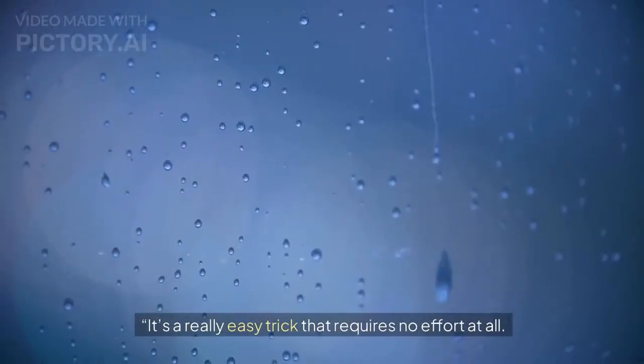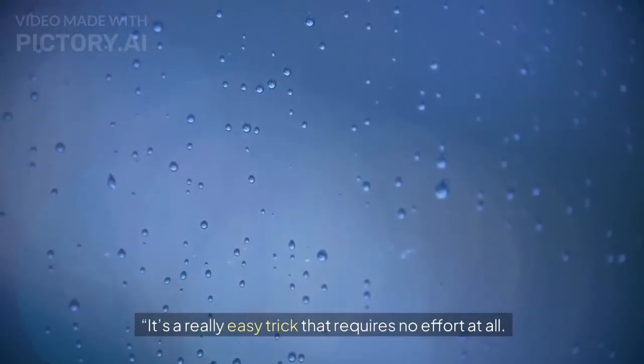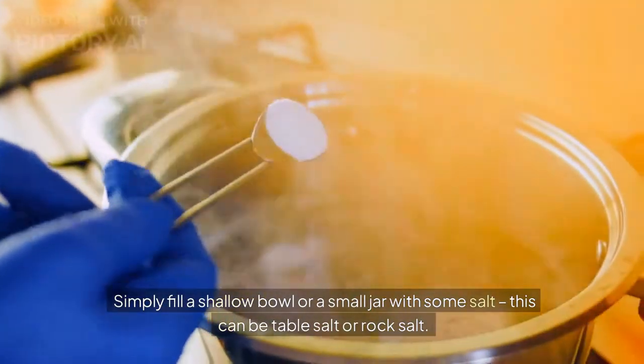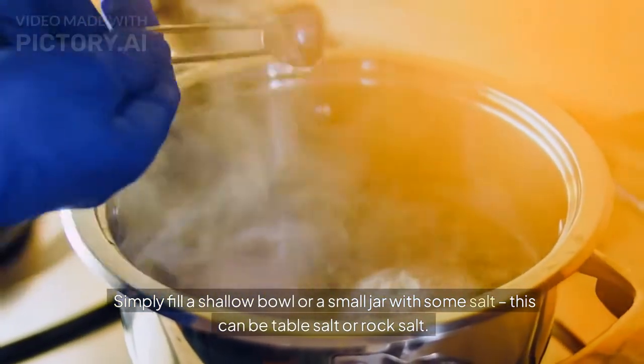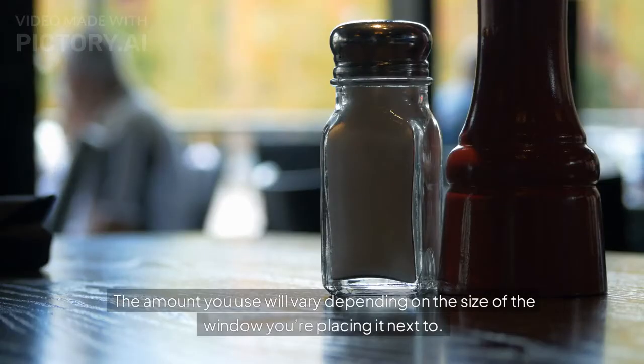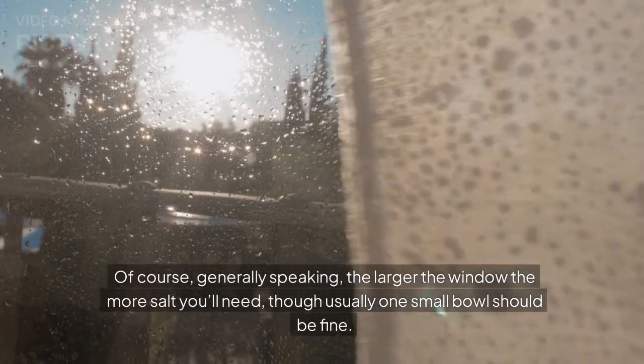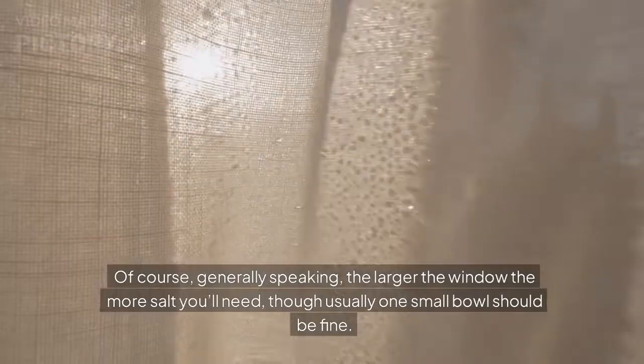It's a really easy trick that requires no effort at all. Simply fill a shallow bowl or a small jar with some salt — this can be table salt or rock salt. The amount you use will vary depending on the size of the window you're placing it next to. Generally speaking, the larger the window the more salt you'll need, though usually one small bowl should be fine.